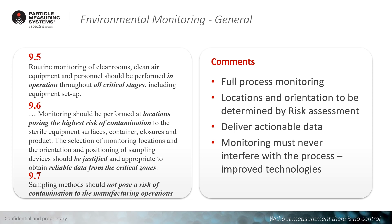Generally speaking, the general aspects of environmental monitoring are covered mainly in chapters 9.5 to 9.7. Environmental monitoring should be done during the full process — not only during manufacturing, but also during preparation and dismantling. The locations and orientations for environmental monitoring are to be determined by risk assessment. QRM is the base for everything. It is extremely important to deliver actionable data, and monitoring should never interfere with the process — it should use improved technologies with no influence on the process.